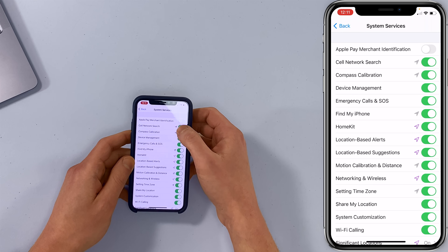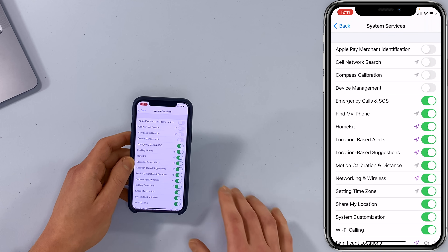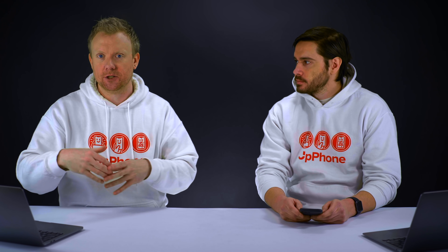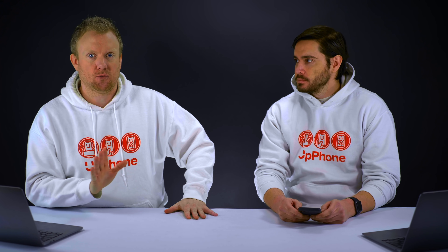Start tapping on these switches to turn them off. We're going to leave on Emergency Calls and SOS, and Find My iPhone. Anything with the hollow purple arrow uses a geofence, meaning it will track whether you're coming into or leaving a specific location and then do something. That must be the number one battery drainer I ever saw at the Apple store — those geofencing apps will destroy your battery.